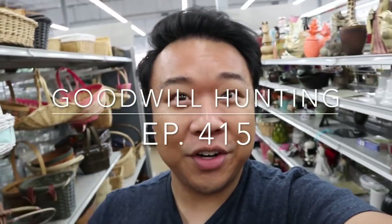Greetings and salutations to YouTube. It's Hadrian here. Welcome to another edition of Goodwill Hunting, where we go to various Goodwills and see what treasures we can find.